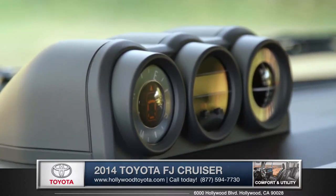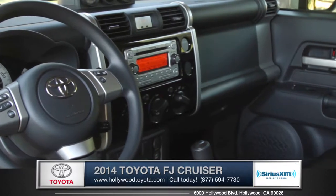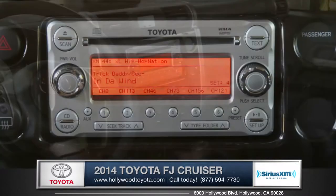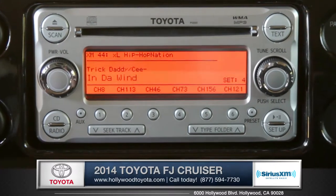The FJ's available floating ball instrument panel puts an outside temperature gauge, compass, and inclinometer just a glance away. A standard AM-FM six-disc CD changer with MP3 and WMA playback capabilities, and Sirius XM options lets you enjoy your favorite tunes.